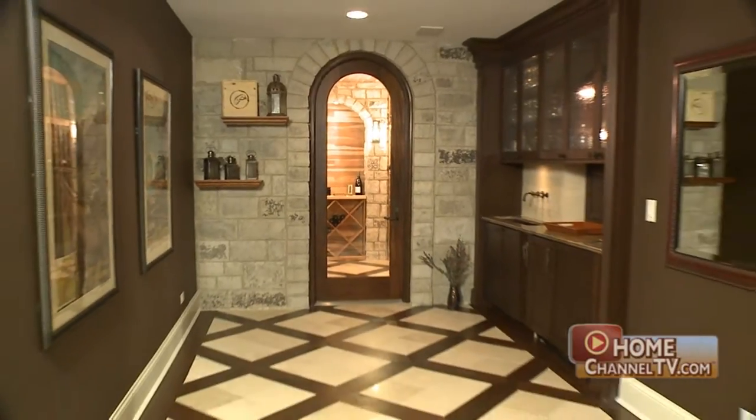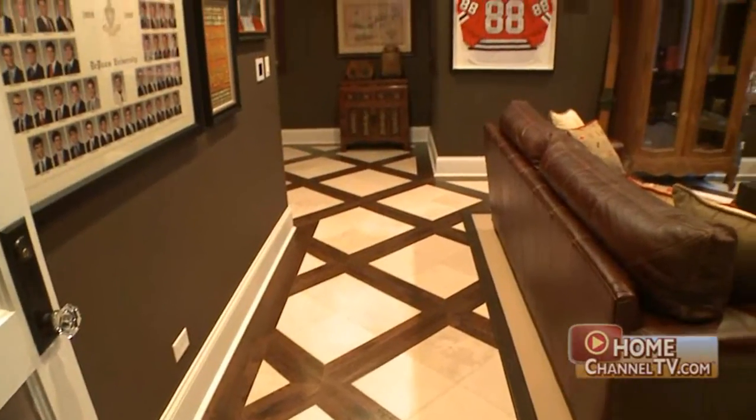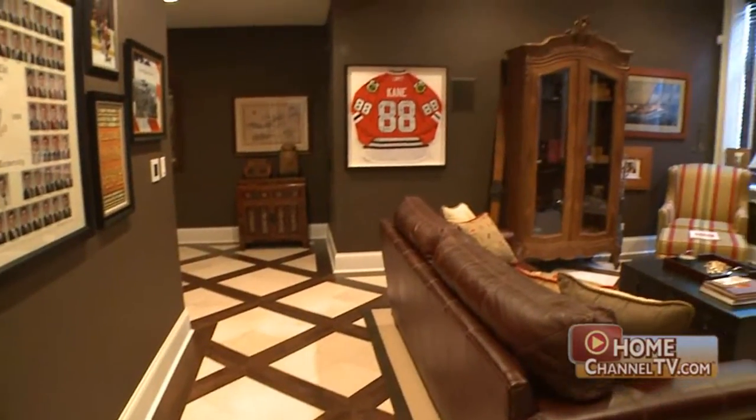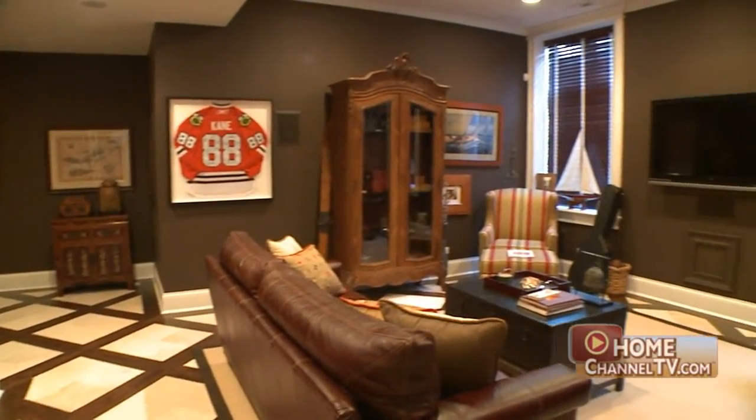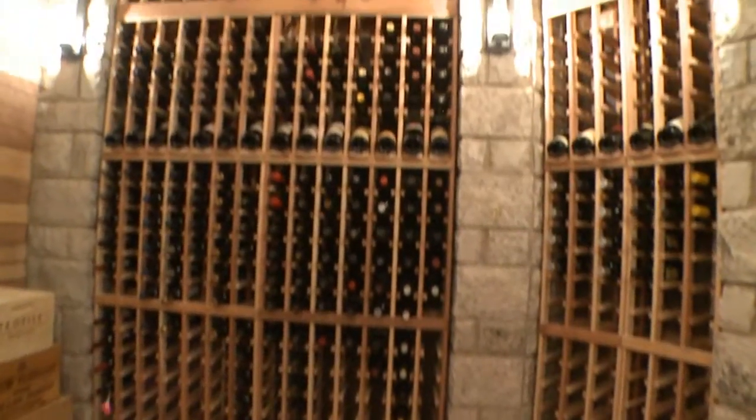The lower level provides a party retreat and magnificent wine room with a sexy floor leading the way. We use a travertine that we inlay in a cross pattern through a cherry wood, and then we ran that from the Scotch Bar area into the wine cellar — it's a very rich look. It's actually very difficult, but we make it look easy. That is the real signature of Reardon Signature Homes.